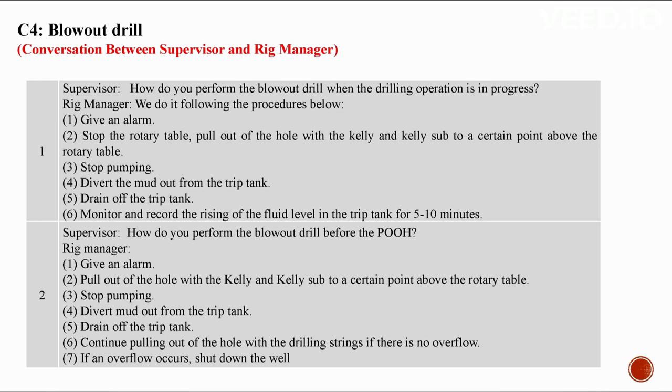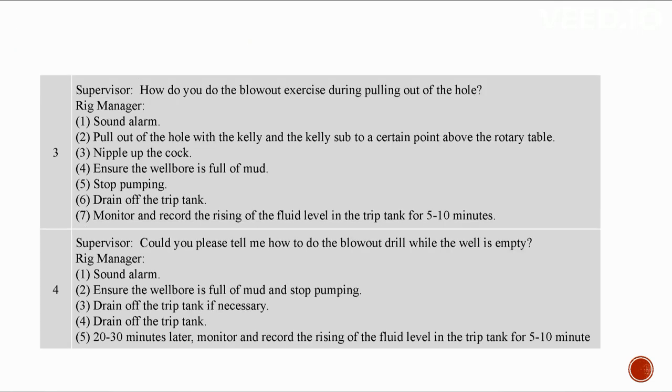Blowout drill before POOH: One: give an alarm. Two: pull out of the hole with the kelly and kelly sub above the rotary table. Three: stop pumping. Four: divert mud out from the mud tank. Five: drain off the metering tank. Six: continue pulling out of the hole with drilling strings if there is no overflow. Seven: if overflow occurs, shut down the well. Blowout exercise during pulling out: additionally nipple up the clock and ensure the well bore is full of mud.